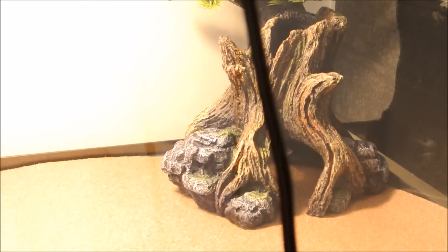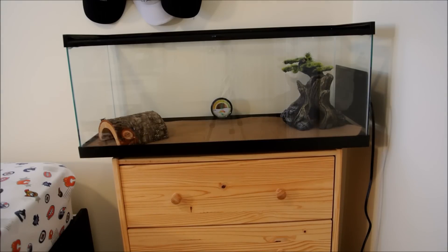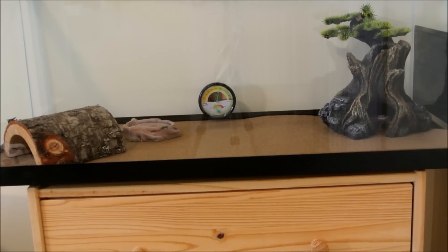I did set up his lights right after. And there we go - there's the setup. I did the rest of the stuff too, you know, the water dish and the food bowl.